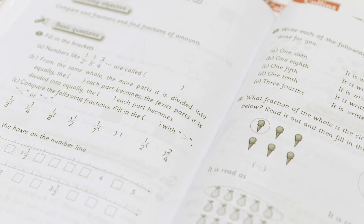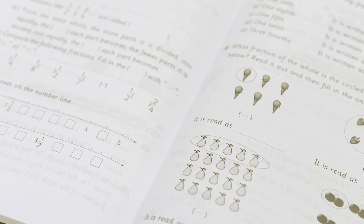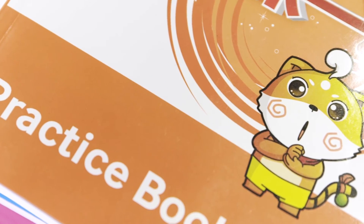Taken together, the whole class activities and the practice book questions will provide for children mathematical ideas in multiple contexts. They'll have the concrete experience as well as the symbolic experience of their mathematics, which they will connect together because of the way it's taught in parallel with the practice books.